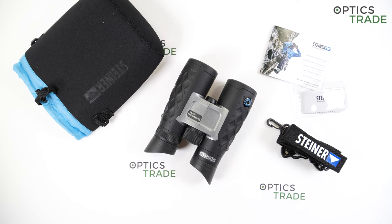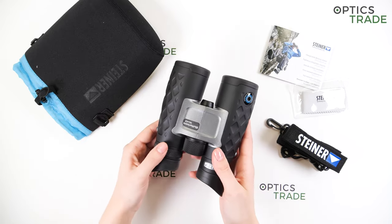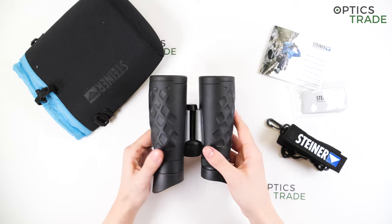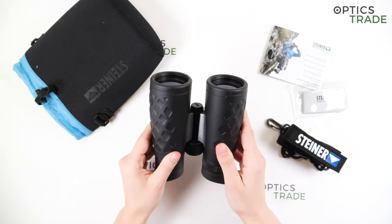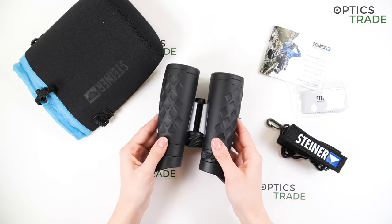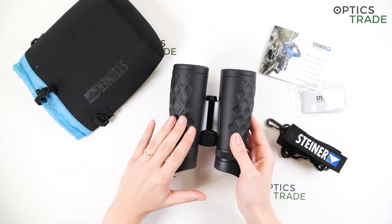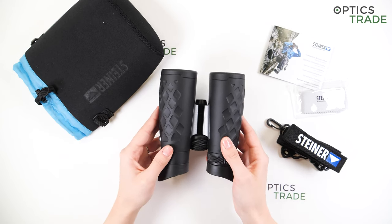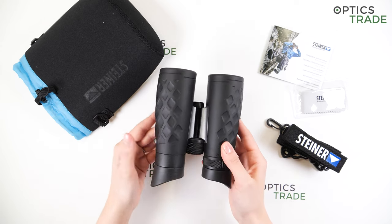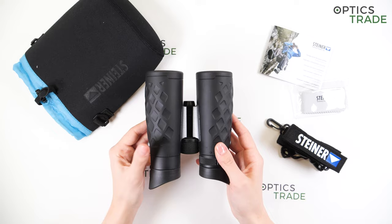To be honest, I'm not quite sure where these are made. There's not a single piece of information written on the binoculars, and I couldn't find it on the internet either. But given the price — these are priced at 339 euros — I suppose they are made somewhere in Asia, so not in Germany.